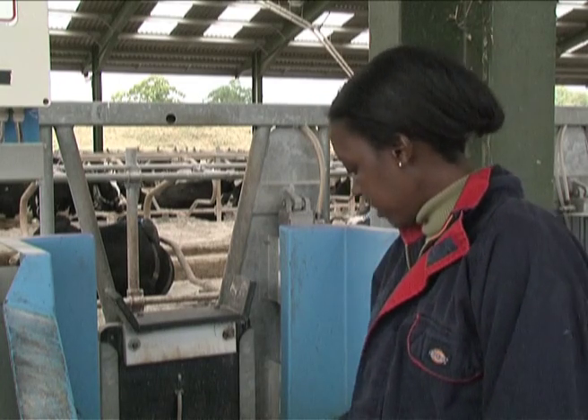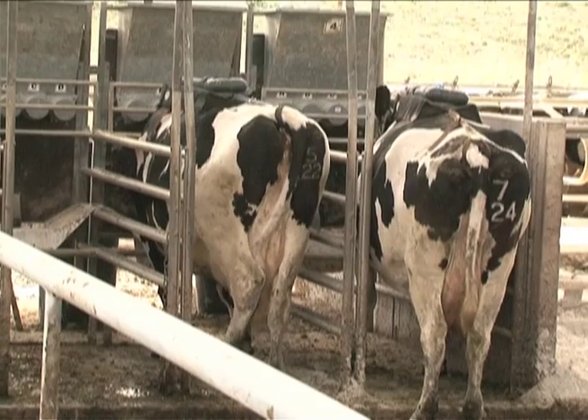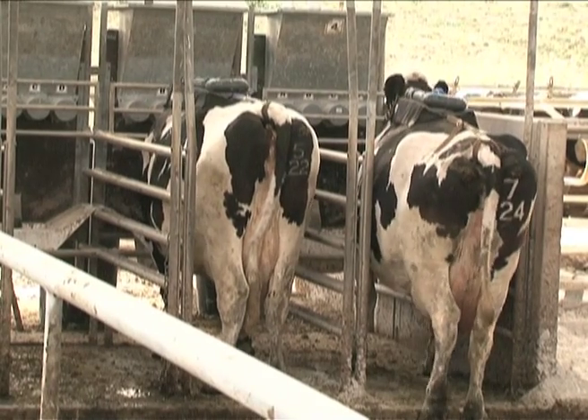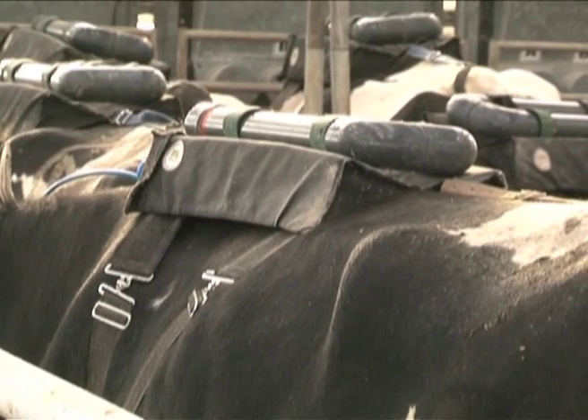We added the oils to the forage, and that's where they are getting the concentrate from. We are looking at how the concentrate is also having an impact on the methane output.